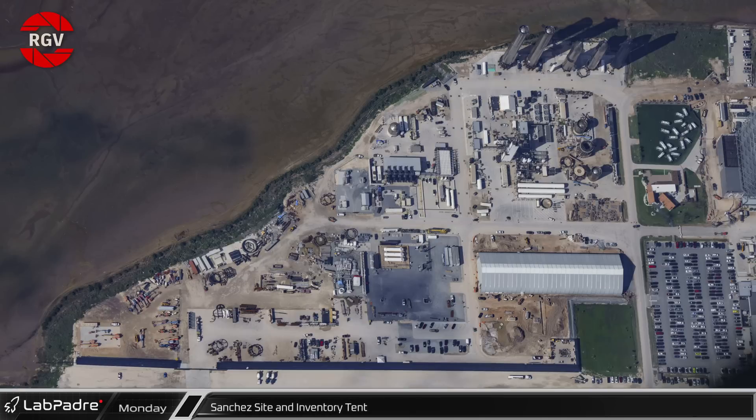The Sanchez site, on the opposite side of the previous photo and furthest from the village, is where Boca Chica's power plant, air separation plant, a natural gas well, and general storage are located. The new 48,000 square foot tent, referred to as the Sanchez Inventory Tent on the official paperwork, is the latest addition to the site.